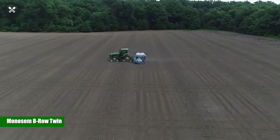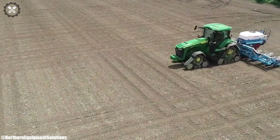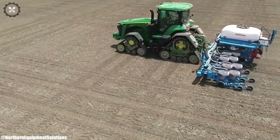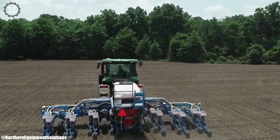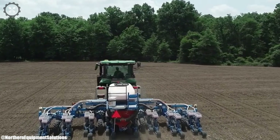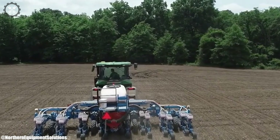Monosem 8 Row Twin. The Monosem 8 Row Twin planter is a cutting-edge agricultural implement that combines precision and efficiency in modern planting practices. With its innovative twin-row configuration, it offers optimized seed spacing and distribution, contributing to uniform crop emergence. The planter's advanced seed metering technology ensures accurate seed placement, reducing wastage and improving yields.